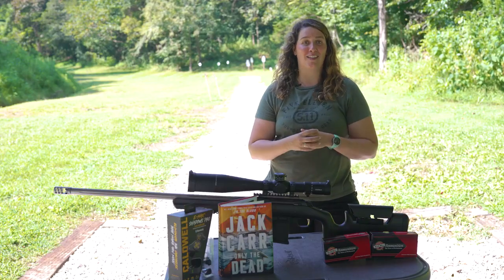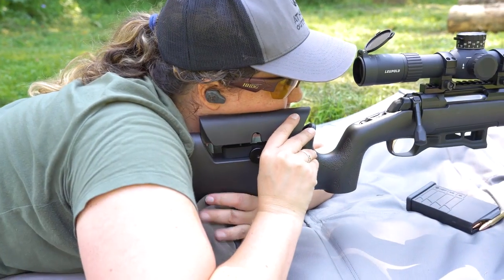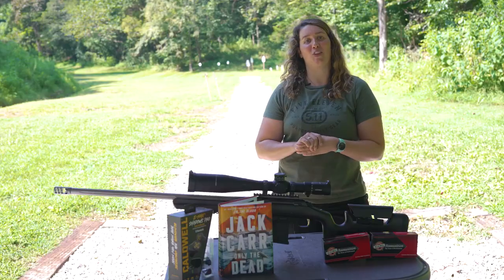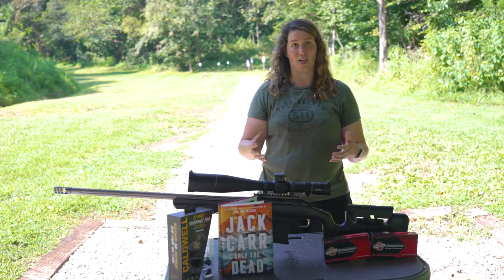This also includes an extended bolt handle and the adjustable Max composite stock, which has a vertical grip and a height-adjustable comb so you can set this up to your gun and your favorite optic. The whole receiver features a machined-level flat for squaring and truing the reticle and the muzzle brake to the rifle.